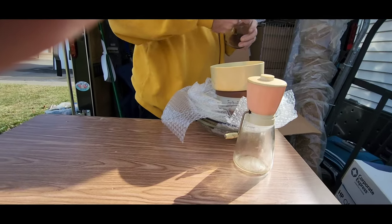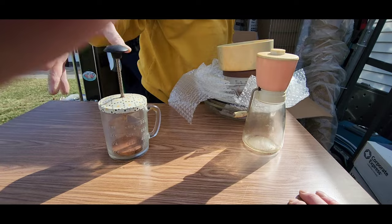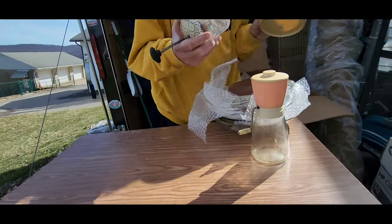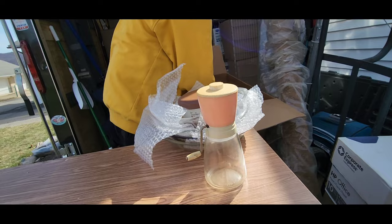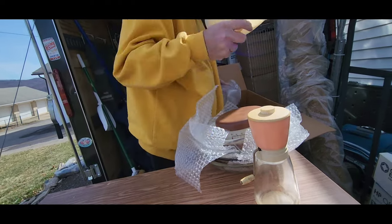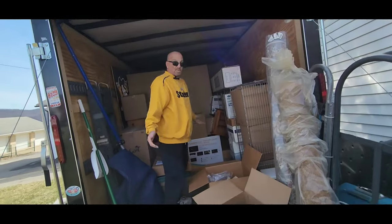Ten strawberries. There's another nut cracker — wow, is that an old one! What year is this? What brand is that? It doesn't say. That's an old one. Wow — the old Tupperware pitcher, a little off brown but beautiful.